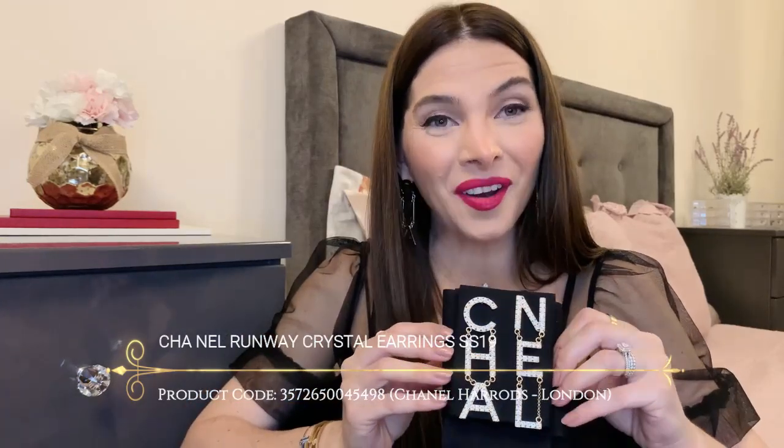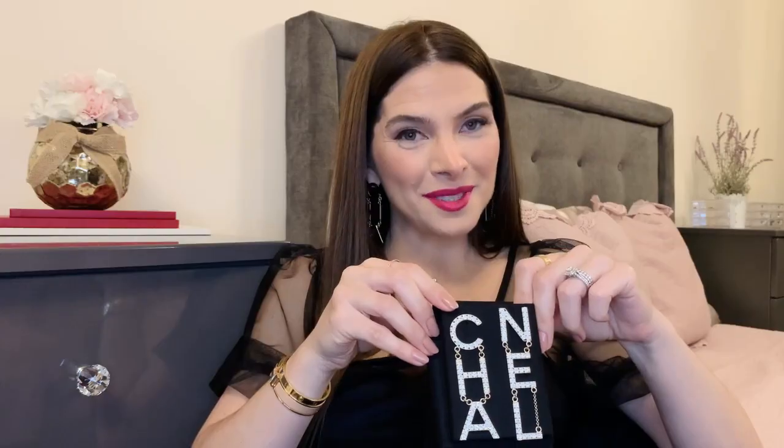So that's the small little box — the item inside might surprise you. The earrings come in this little pouch. I am so excited, and here they are! I have here the beautiful and iconic Chanel runway earrings from the Spring Summer 2019 collection, and this version with the gems — they are pure perfection.